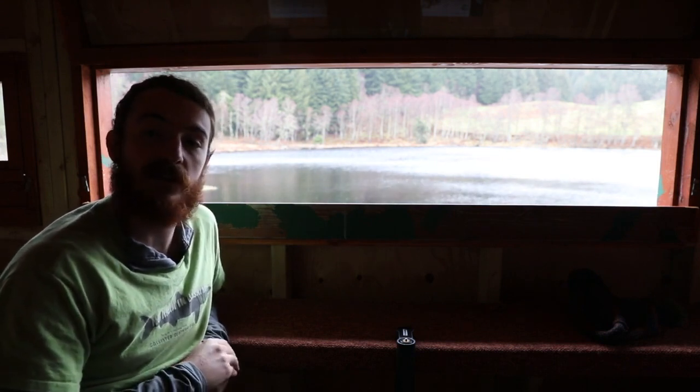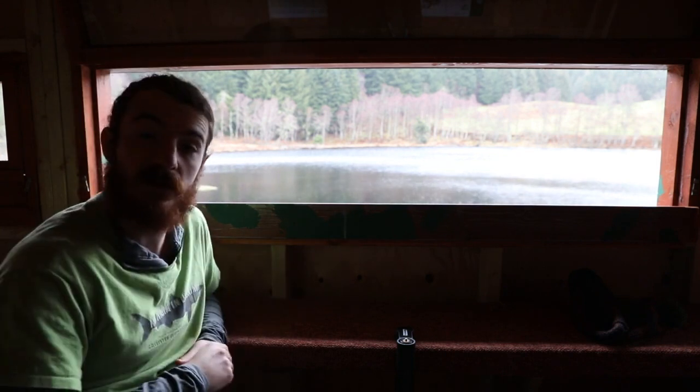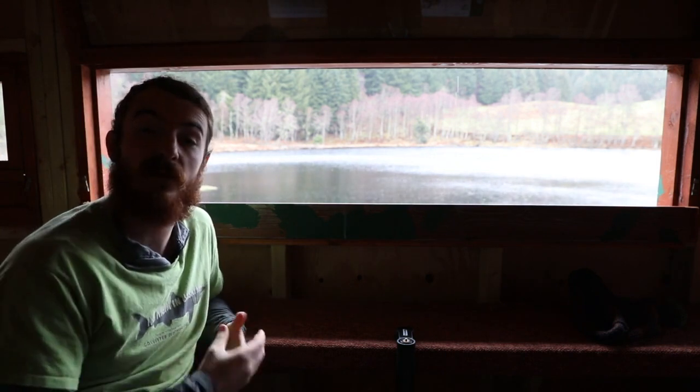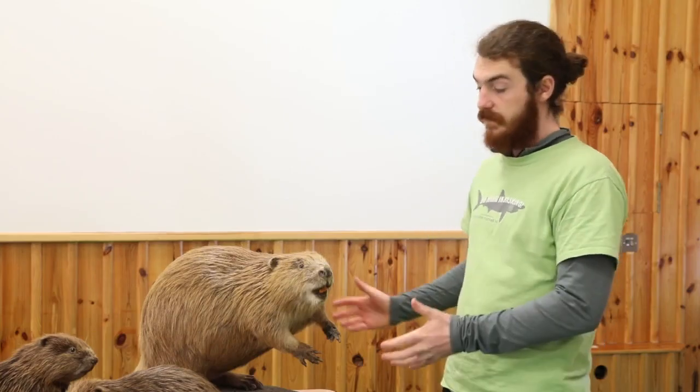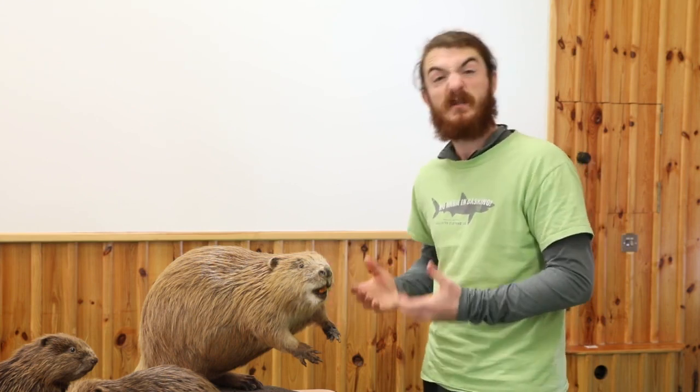Although it's not likely we will see one now because they are crepuscular, meaning that they tend to come out at dawn and dusk, I do know somewhere where we can see one. This is a taxidermy beaver which has been preserved so that we can have a look at how it's adapted to its life in the waters.